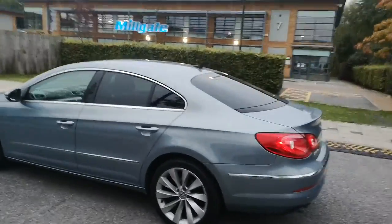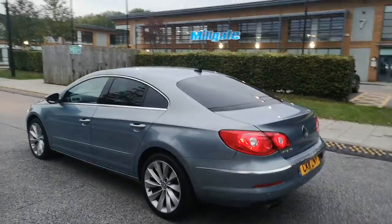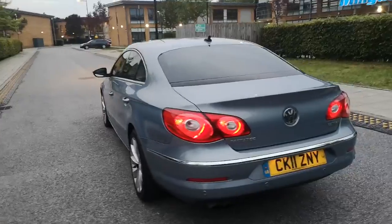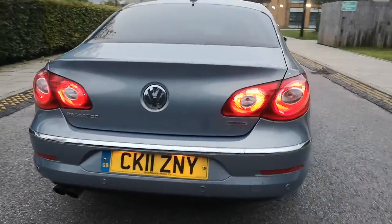Looks amazing with the rear tints on the rear screen and the rear windows from the factory. You've got your light legal tints at the front, and the rear parking sensors.